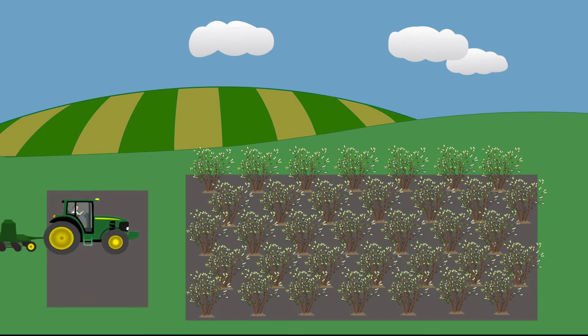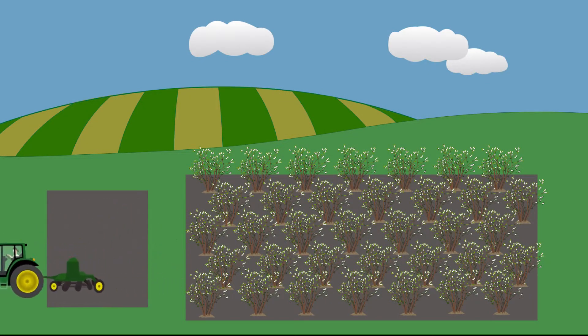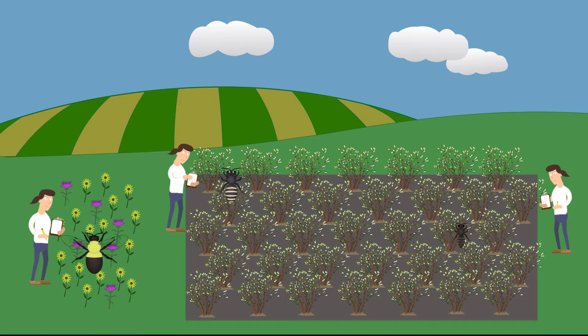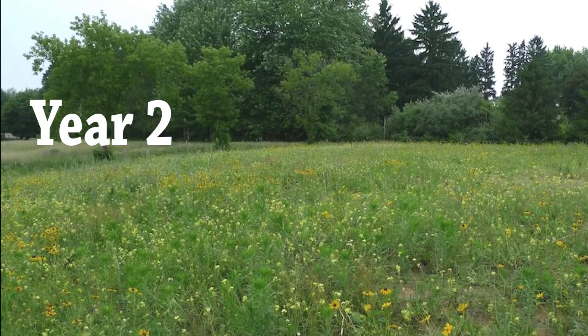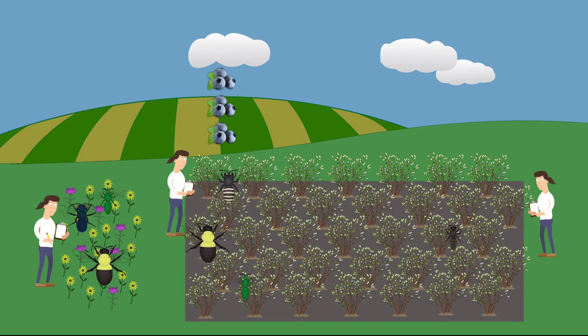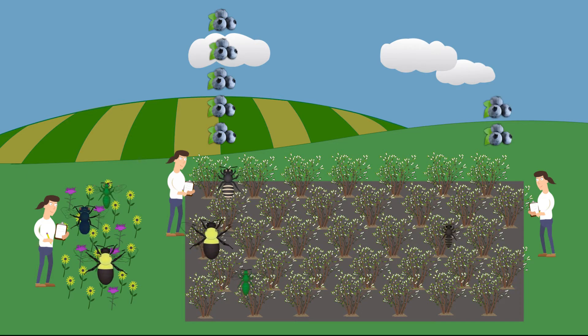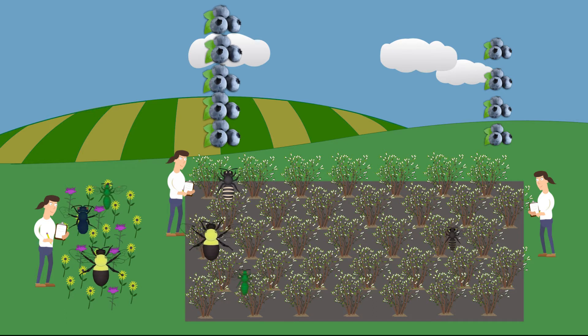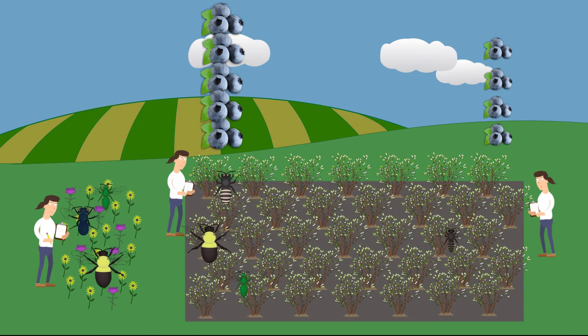Researchers planted wildflower meadows filled with native prairie plants next to blueberry fields. They counted bees in the plantings and nearby crop fields and compared these numbers against field edges that didn't have wildflower plantings. As the meadows matured, bee abundance and diversity increased, and so did wild bee visits to the blueberry flowers next to the planting. Yields were 10-15% higher in fields next to meadows than in those that didn't have flowers nearby. The returns farmers got from increased yields meant that these plantings more than paid for themselves after only four years.